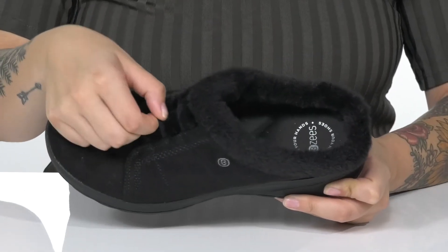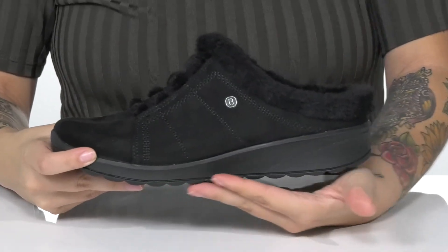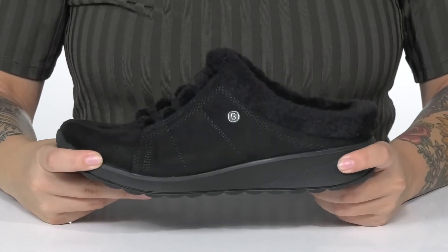These do have elastic laces on top. That midsole is going to give you a boost in height and it has flexibility for an easier stride.